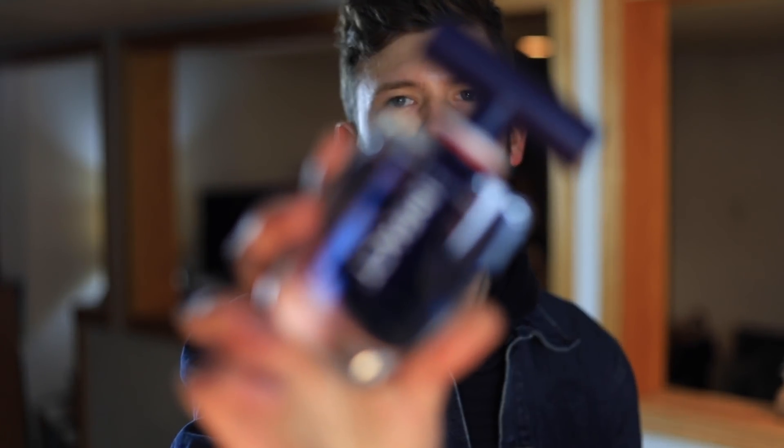Today I'm going to be doing a review on Tommy Hilfiger Impact. This fragrance was released in 2020 — it came out later towards the end of 2020 and it is one that is available on discounters.